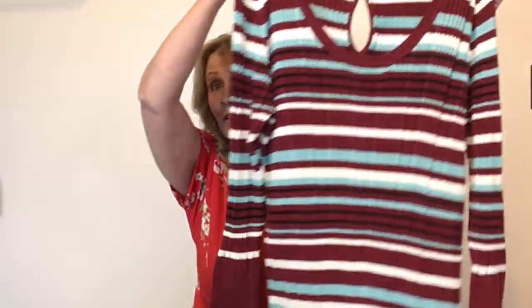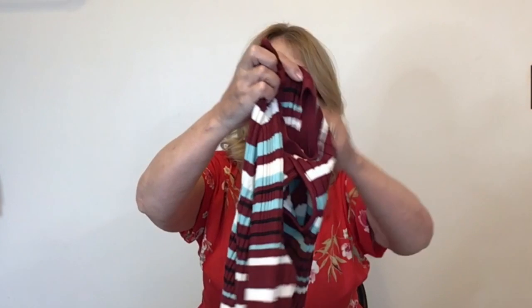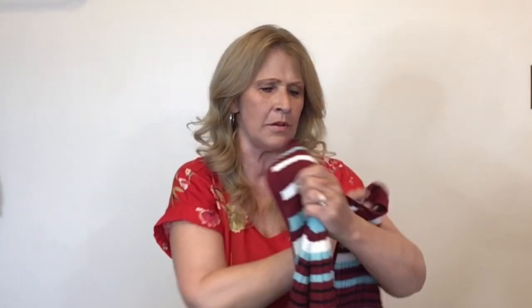I really like the colors on this sweater — it's like a maroon, white, and almost turquoise color scooped neck with a keyhole in the back. It's all ribbed. Lane Bryant, size 26/28.